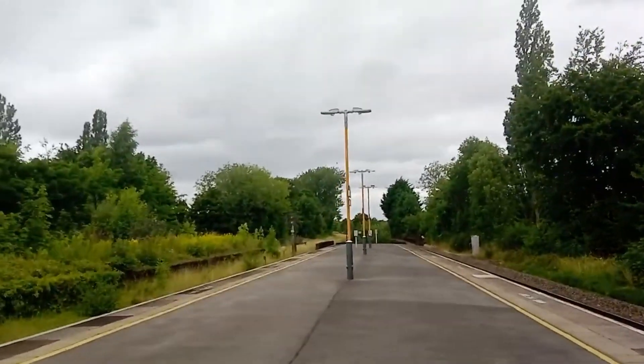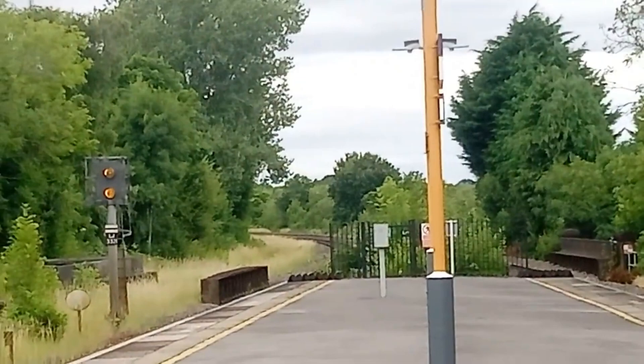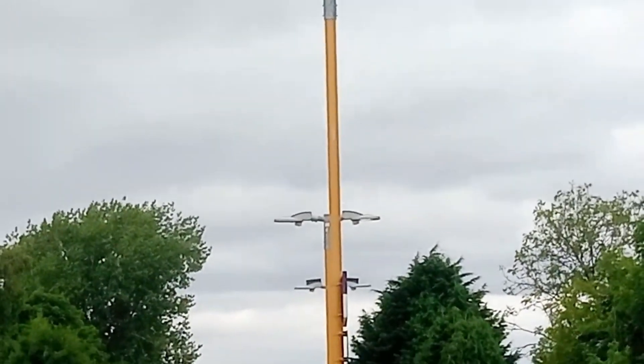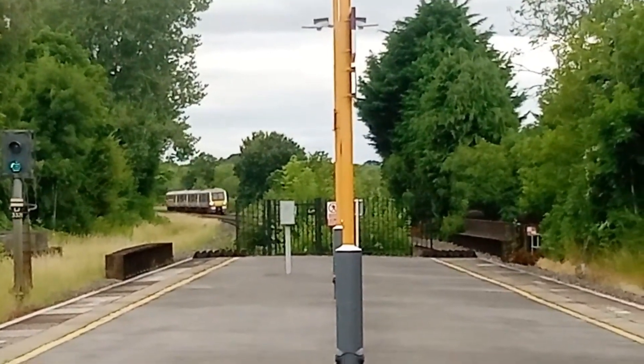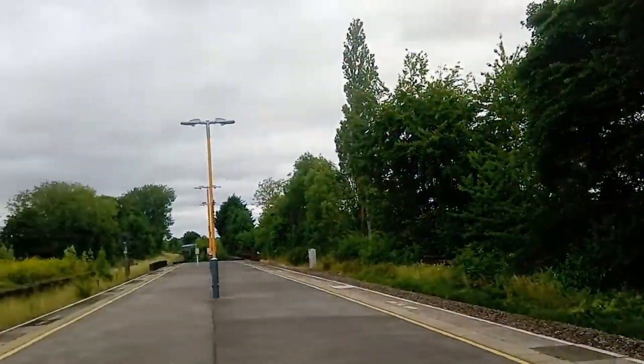Here's 168 107 speeding around the corner for Chiltern. 168 107, bound from London.